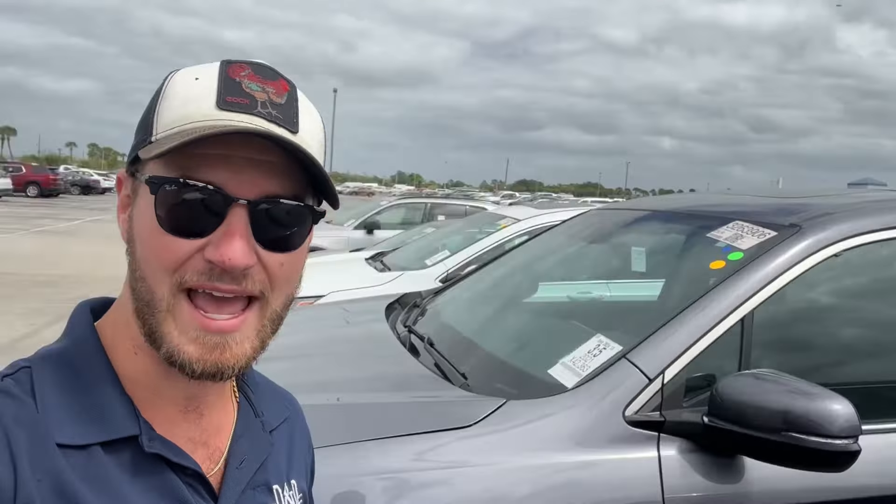What is going on, everybody? Welcome back to the channel. It is Monday, March 25th, and we are back at one of my favorite sale locations, Mannheim Central Florida. This is the Morgan Automotive Group sale. For those of you guys that are not familiar, Morgan Automotive Group has over 60 locations across the Southeast.